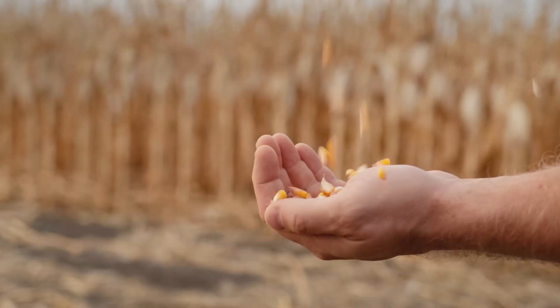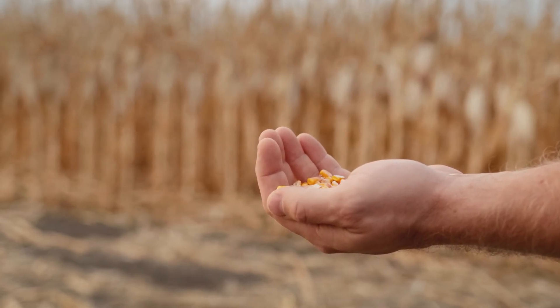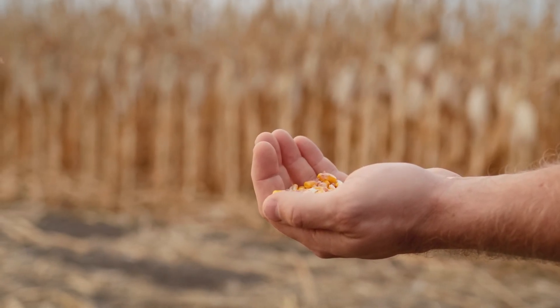The kernels come in different colors, including yellow, white, red, and even purple. The kernels are packed with starch, which gives corn its sweet and slightly chewy texture.